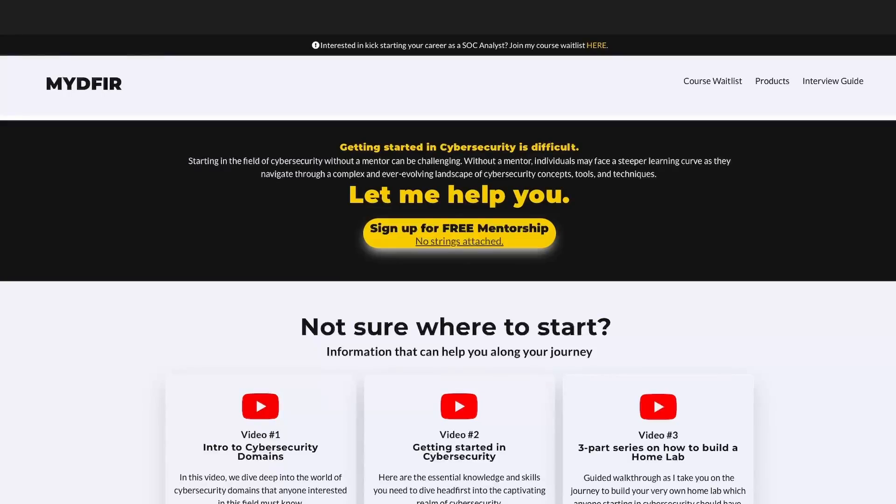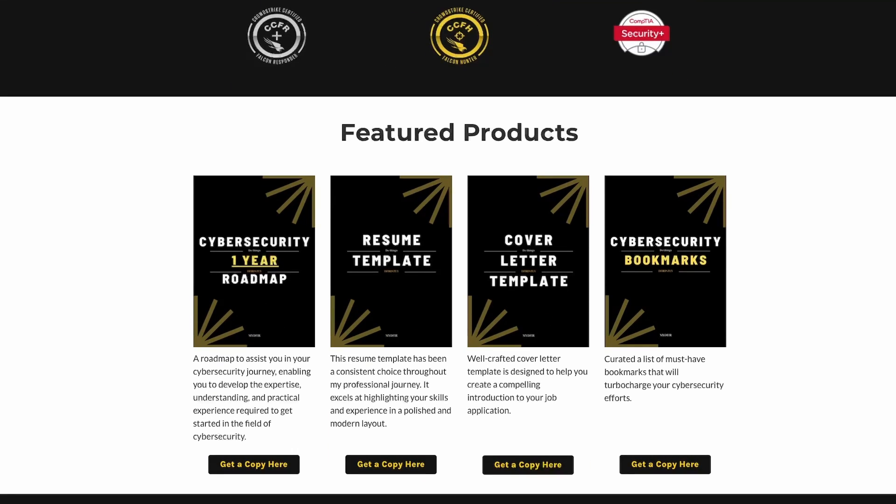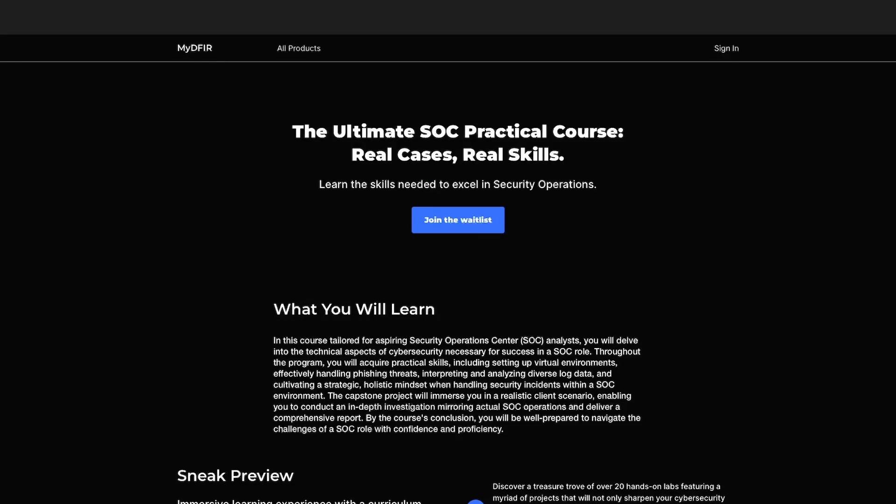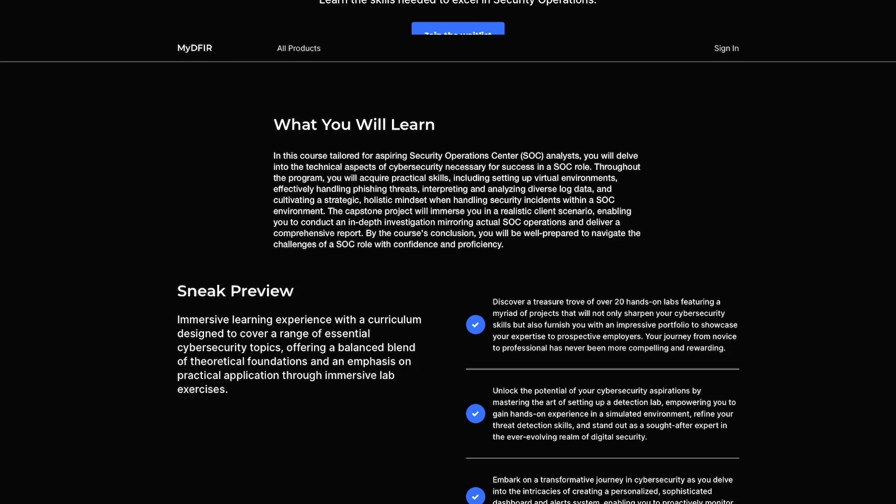Those are the 15 modules for the SOC analyst job role path. If you complete all 15, you can then tackle the CDSA certification. For students or professionals wanting to transition into cybersecurity, free mentorship is available on my site with no strings attached, along with products like resume and cover letter templates, bookmarks, a one-year roadmap, and interview questions. I'm also creating a SOC course with over 20 hands-on labs and multiple projects you can put on your resume. You can join the waitlist if interested.